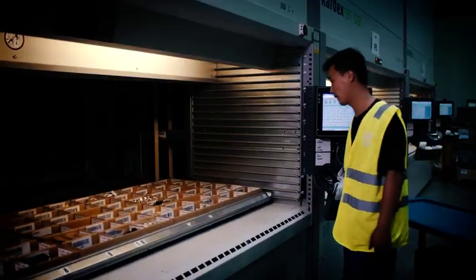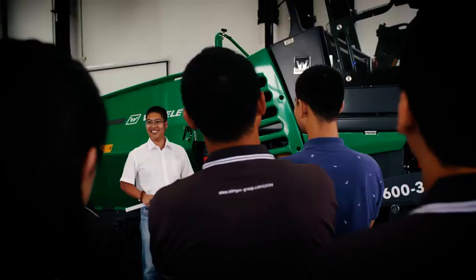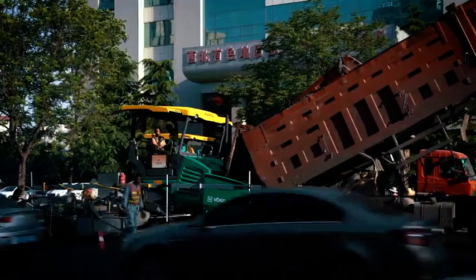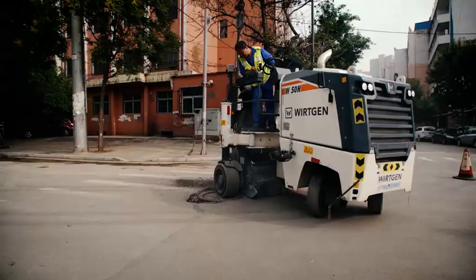Our quality requirements are the same worldwide, and our highly skilled employees produce our products with passion and engineering excellence — like the Super 1880-3L, the paver popular with professionals, or the Wirtgen W50H small milling machine: maneuverable, powerful, and very cost effective.